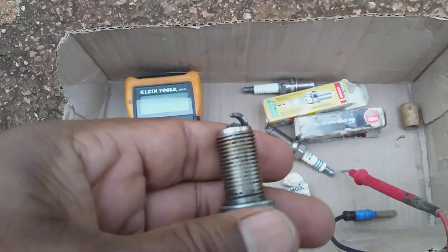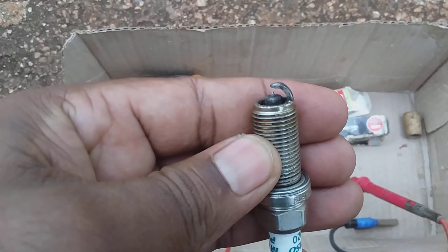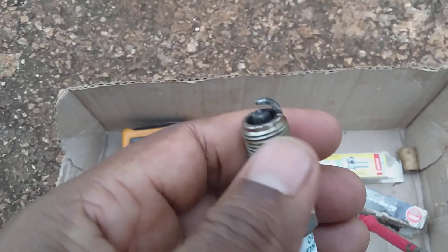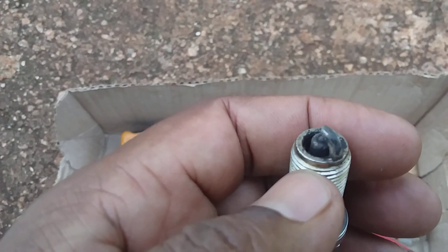Do you think we should get a better spark from a spark plug looking like this, or a spark plug looking like this? Obviously this would be a better spark. So what it means is that if a spark plug is dirty — it has grease or oil or whatever is on the spark plug — it will delay the arc.